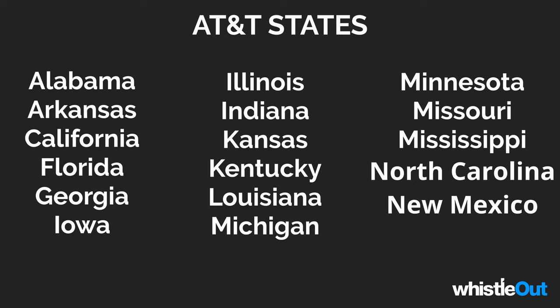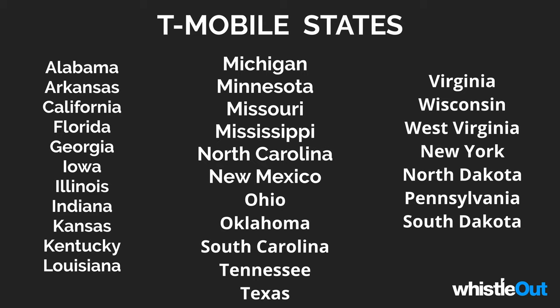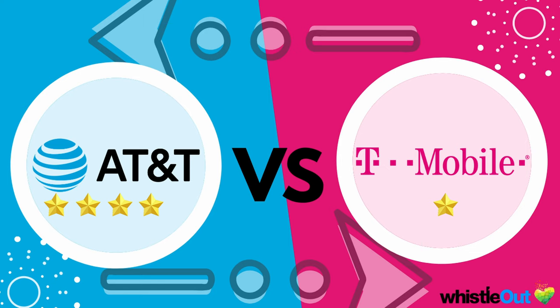The last and potentially most important category is availability. AT&T internet is available in 21 states — they're listed on screen in alphabetical order so you can scan for yours. T-Mobile doesn't officially publish where their internet is available, but after digging through press releases I found they're available in at least 30 states. Because T-Mobile covers more states, they win this round — T-Mobile finally gets a gold star.